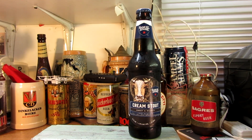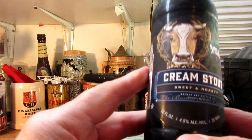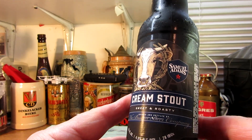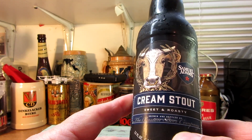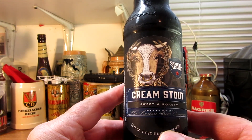Without further ado, let's take a look at it. It's 4.9% alcohol by volume, 28 international bitterness units, sweet and roasty — so we got some lactose in there.